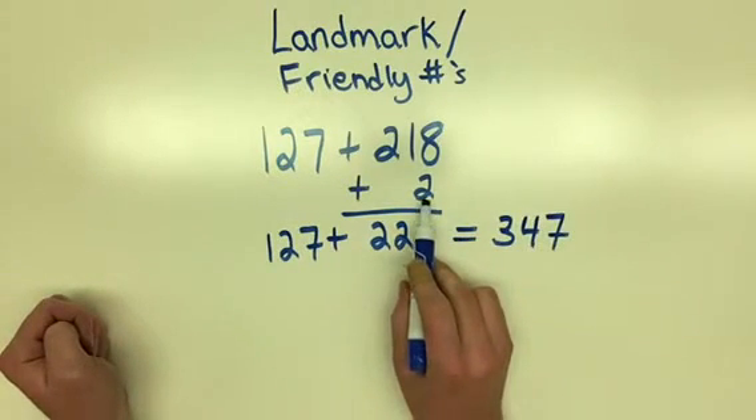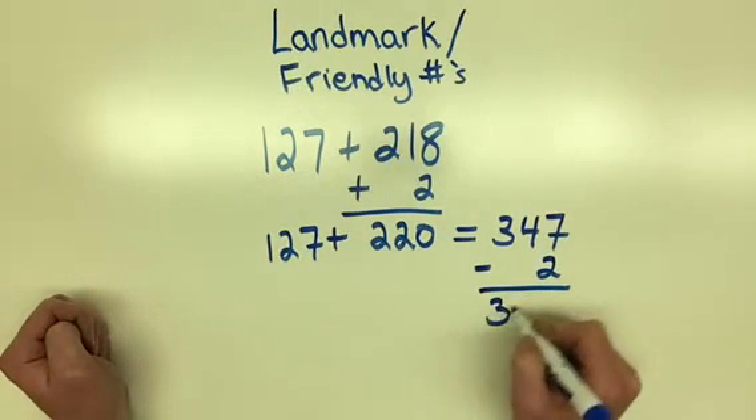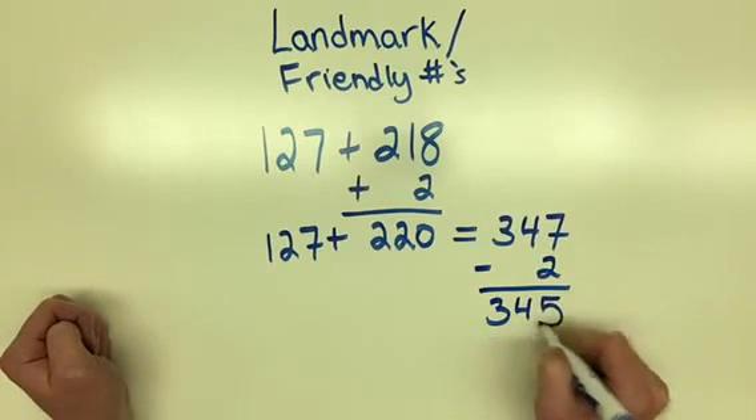Now, since I added 2 before to make a friendly number, I'm going to have to subtract 2 to get my answer as 345.